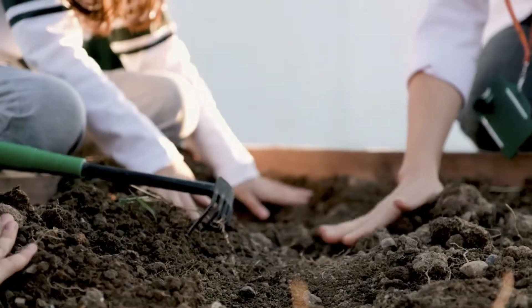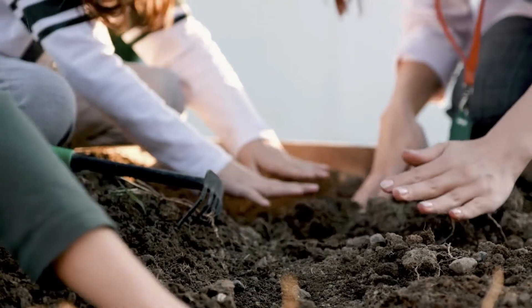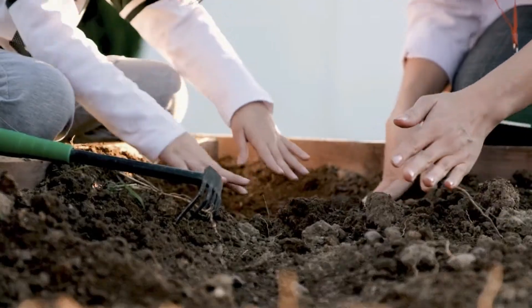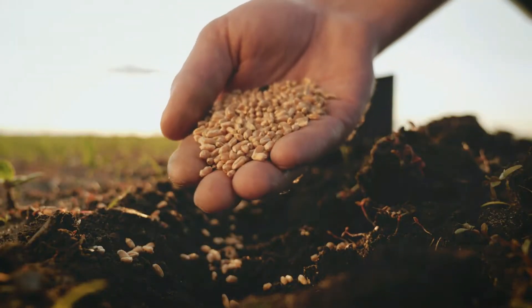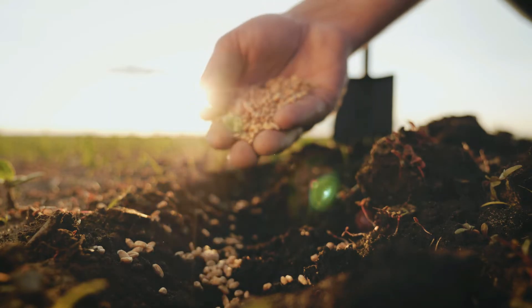Soil is the dirt that the plant grows in, and it's where the plant gets its nutrients, like food. When a seed is planted in the soil, it starts absorbing water and nutrients from the soil.